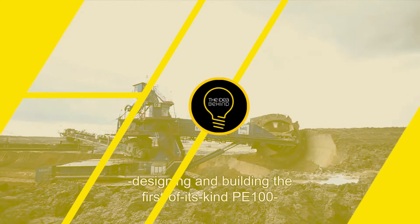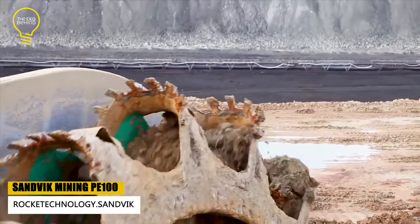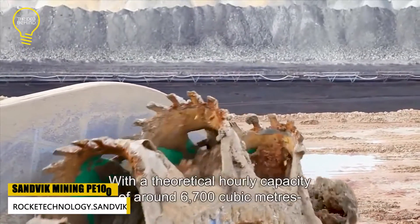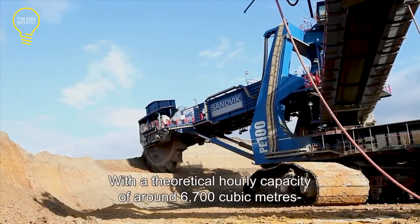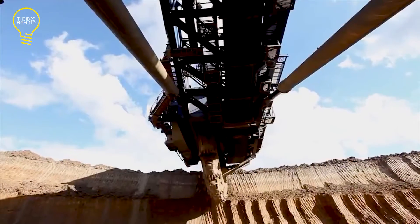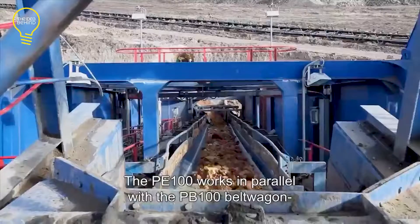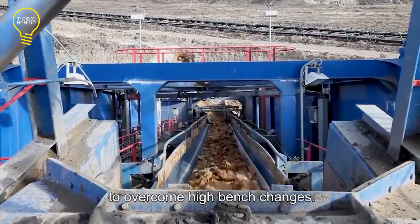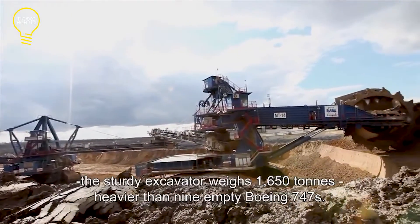The Sandvik PE 100. Matra, a Hungarian company, ordered this bucket wheel excavator to boost their annual production, which was already extracting 8.5 million tons annually. After deploying the Sandvik PE 100, the production increased to 12 million cubic meters per annum. It can extract various types of material.